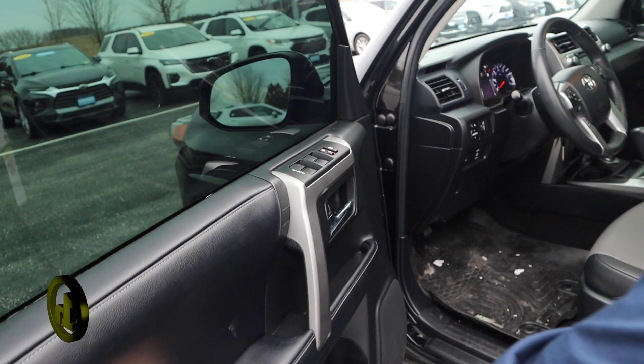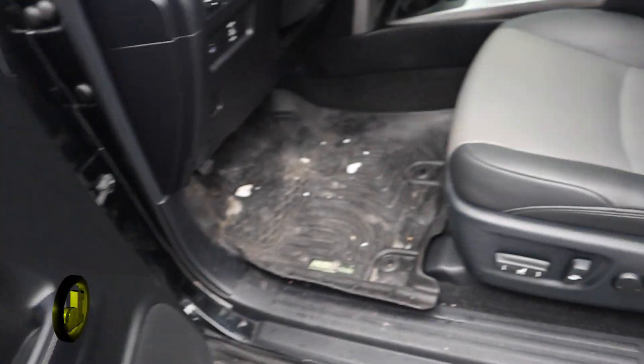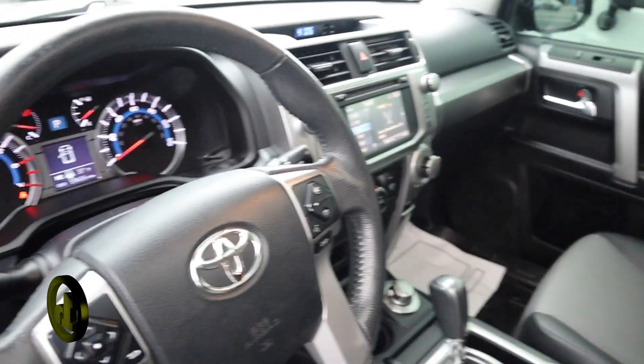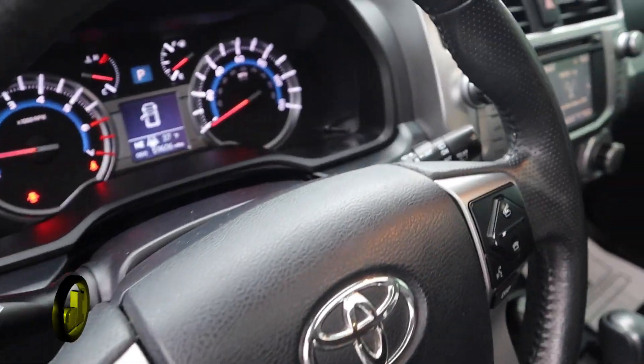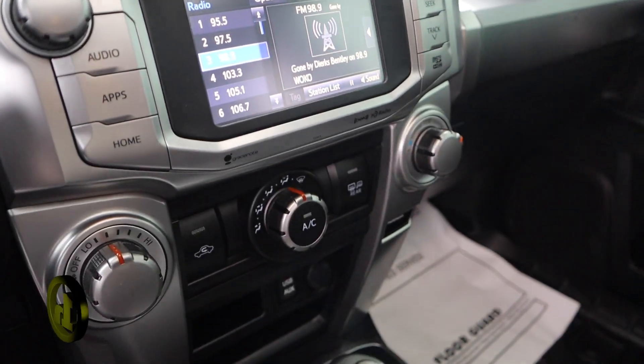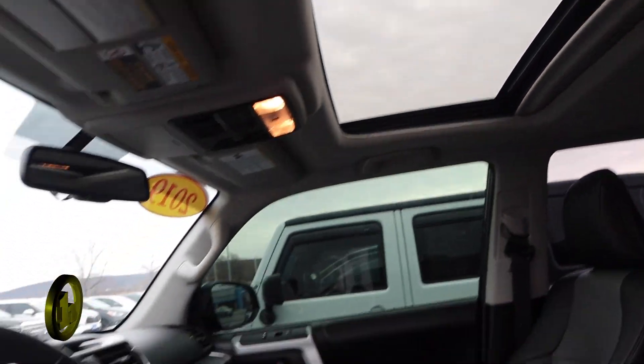I'll open it up so you can look at the inside. You've got power driver's seat, power passenger's seat. You also have the controls on the steering wheel for the volume, the radio, the driver menu, phone. You also have a sunroof and WeatherTech floor mats throughout.